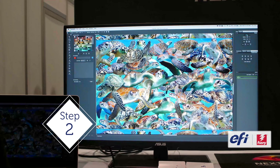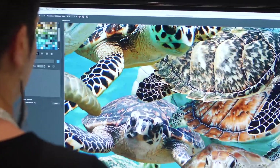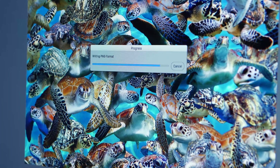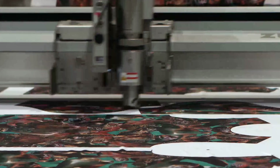Next, choose the fabric and adjust the colors with EFI's Fiery XF Color Management software. With one click, Fiery XF automatically manages the color and adjusts the output. After nesting and matching, the high quality design is ready to print and cut in just minutes.